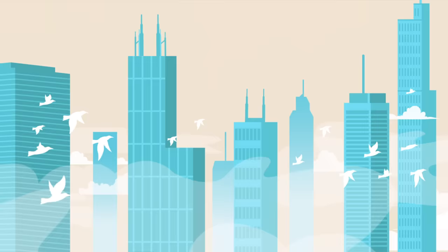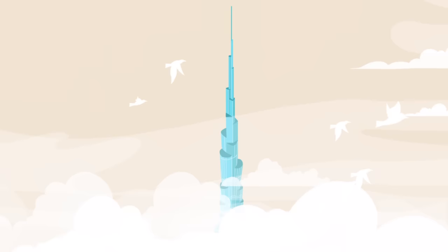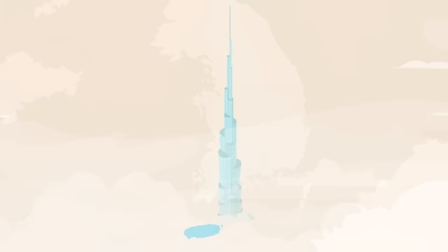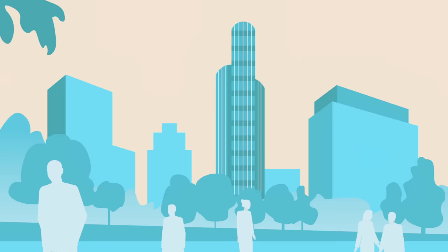Following the 1960s, tubular design became the industry standard. This new philosophy allowed for the construction of taller, sturdier skyscrapers, including many of the record holders for world's tallest building. But planning the Burj Khalifa would take one more innovation.